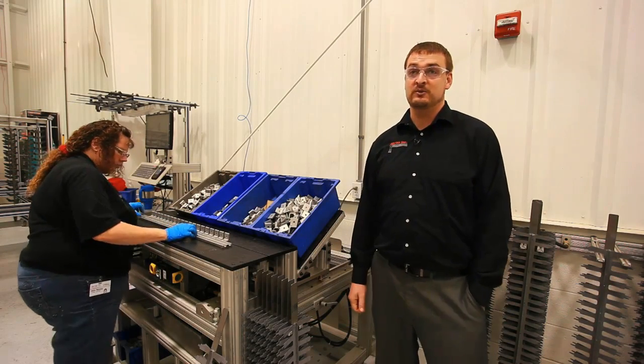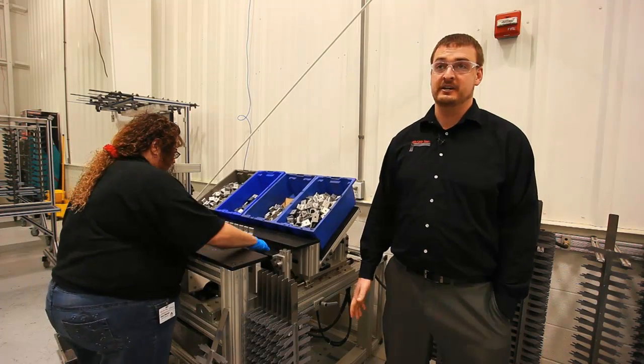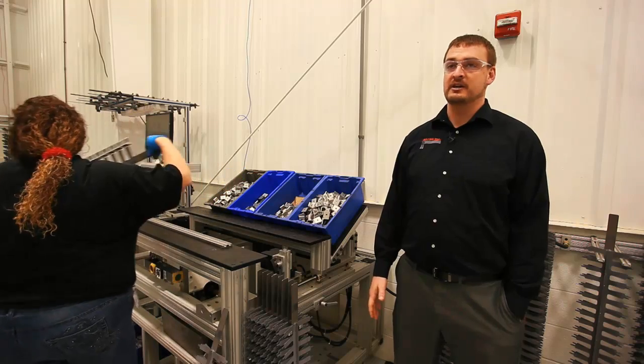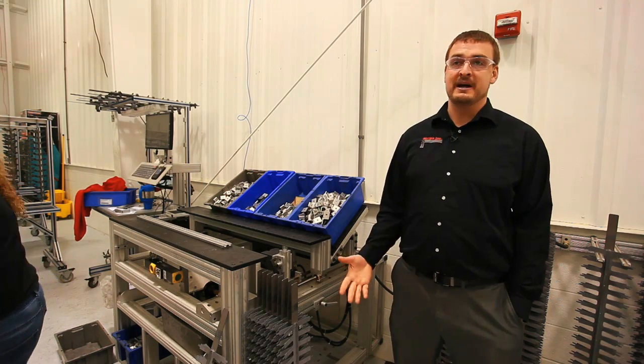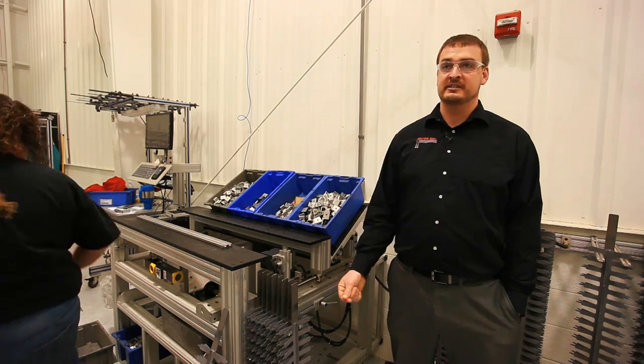Hello, I'm Scott Boyd. We're here today at 8020's anodizing facility. This is where we anodize all of our pieces and parts that we produce to provide that cosmetic and abrasion resistance that we love on our product.